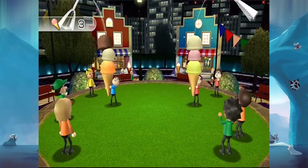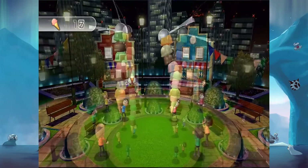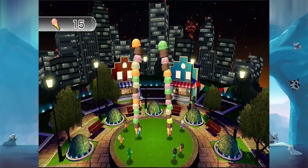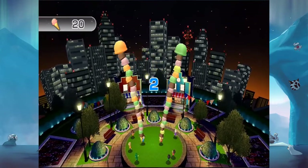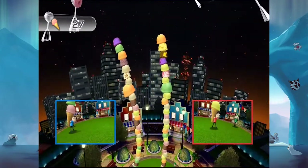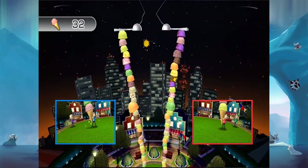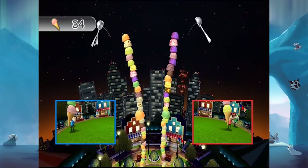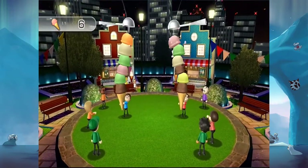Cone Zone. What? It involves ice cream. Ice cream is cold. Just let me do my list. Cone Zone is extremely fun. Your goal is to stack the ice cream as high as possible while keeping it balanced. But there's a catch — instead of competing with another player, you're actually working together and need to avoid knocking each other's cones into one another. It's fun, it's goofy, and it's awesome.